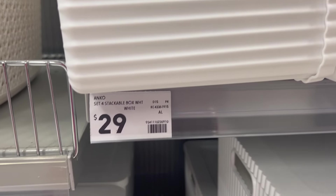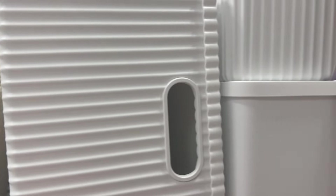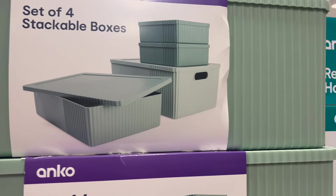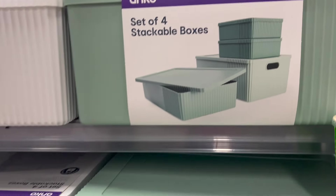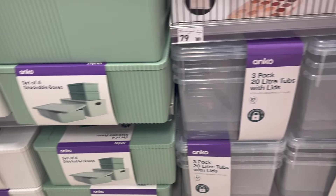First pick of the day were these storage tubs — a four-pack for $29. I love the fluted design, which is quite on trend at the moment. They come in a gorgeous white and sage green, which you guys know are my colors right now.